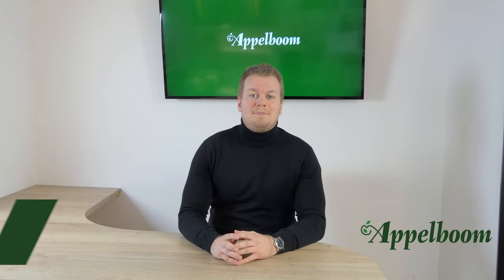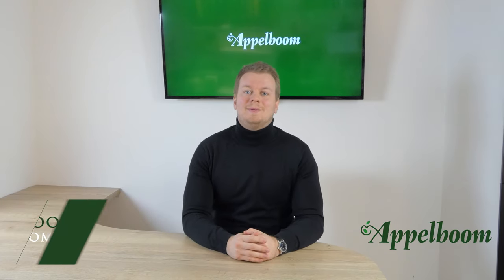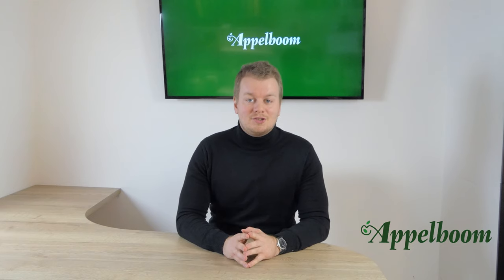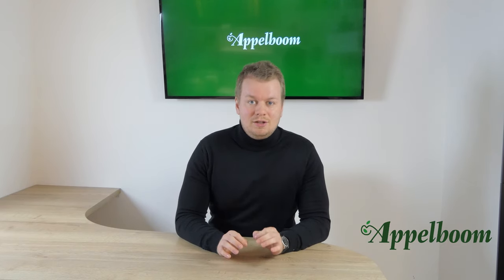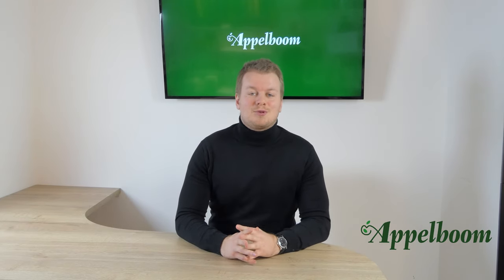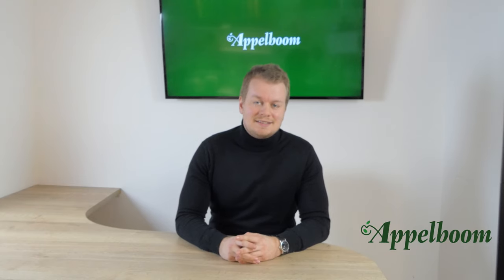Hello and welcome to another episode of the Top 3 Pens series. My name is Joost Appelbong and in this series we ask famous pen people about their personal top 3 pens. Every Monday we have a new episode, so if you don't want to miss out, subscribe to our YouTube channel. In this week's episode we asked Mike Dudek his personal top 3 pens.